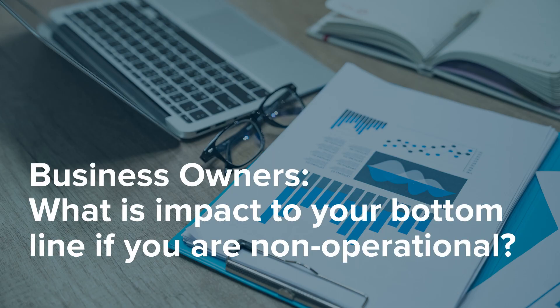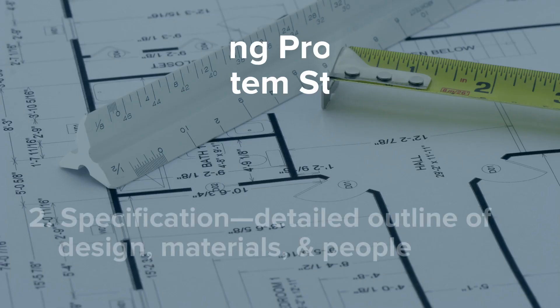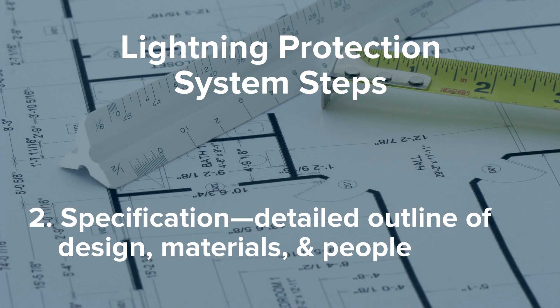For business owners, we would ask: what is the impact to your bottom line if you are non-operational for a few days or even a few weeks if you get struck by lightning? The next part of the process is specification — a detailed outline of what the design will be for that system, what materials are used, and what people are used.